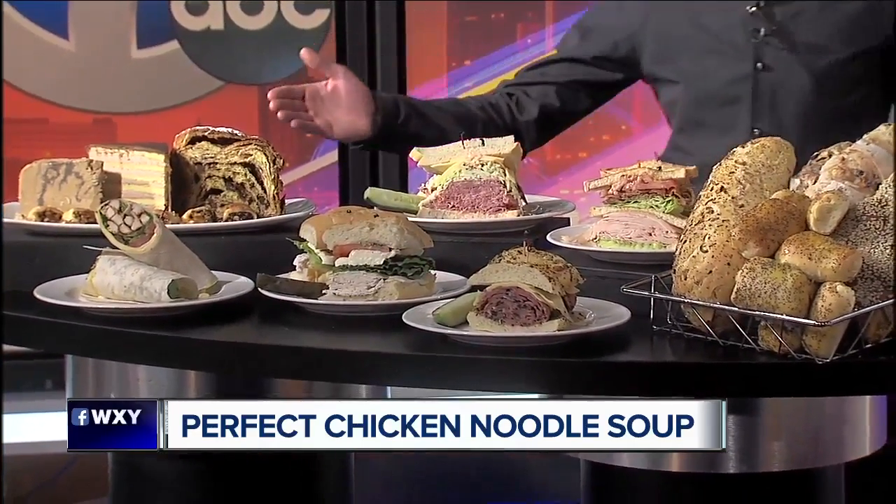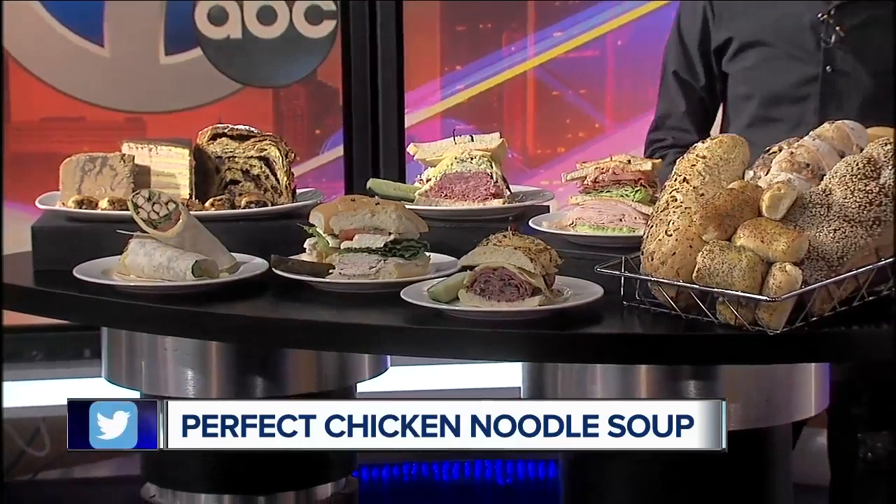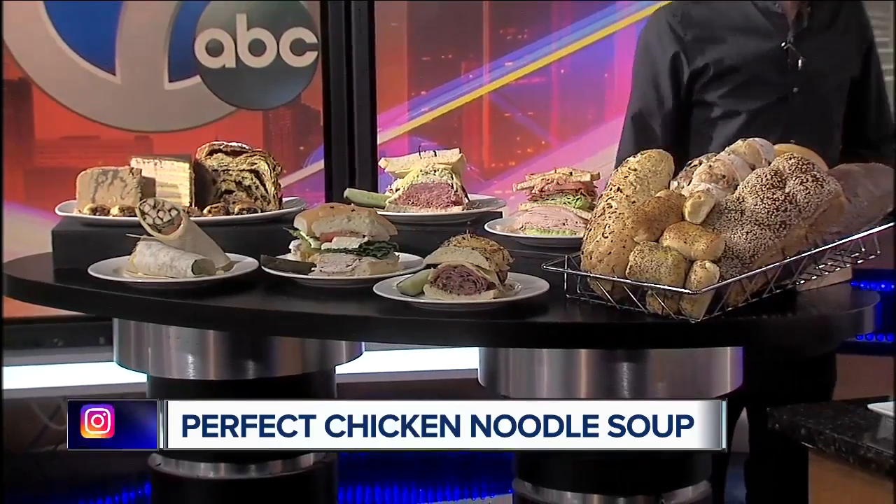And over here we have some great desserts. We have a seven layer cake, some marble halibut, which is layered with chocolate and crushed sesame, and chocolate babka, which is my grandmother's recipe.